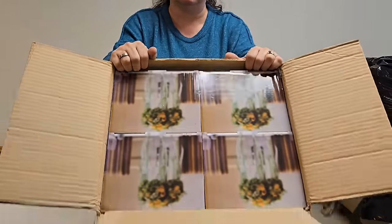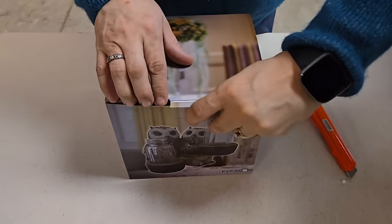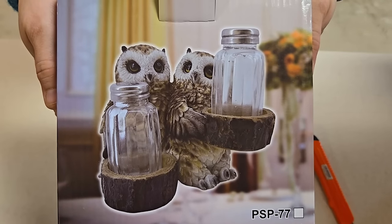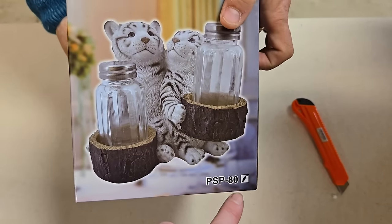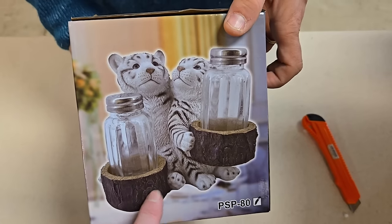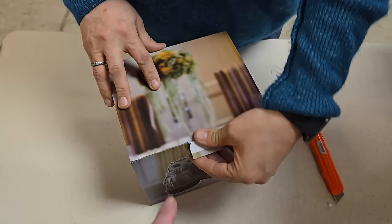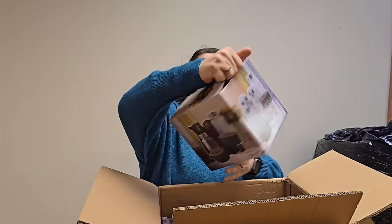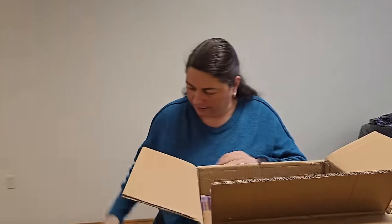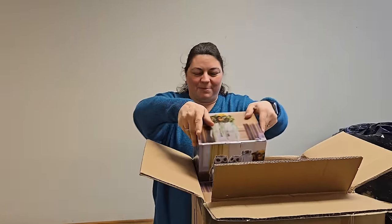Another box here — not sure what's in this one. Oh my, there's different ones too. It's a salt and pepper owl shaker. This one is the white tiger. They had bears, owls, and other animals. Everything in this box is the white tigers. The nice thing is they're all in their box, styrofoamed up — that's going to be very helpful for shipping. Such cute little salt and pepper shakers.